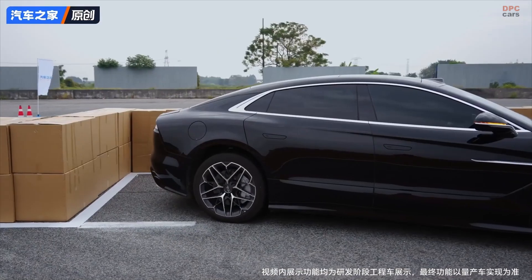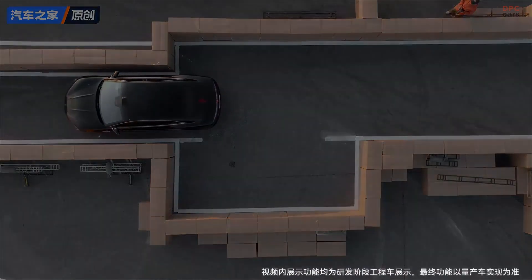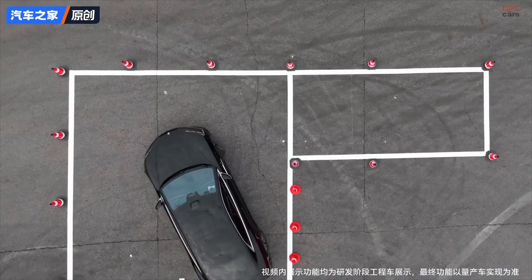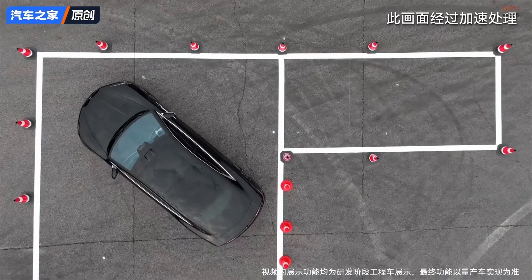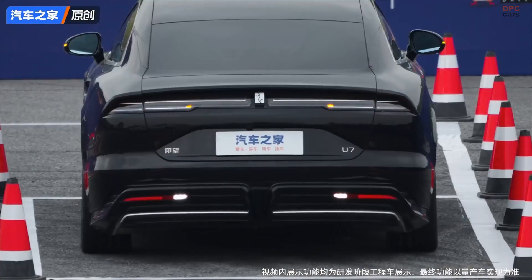Thanks to BYD's advanced E4 platform, each of the four motors can be controlled individually, giving the U7 precise torque control. This allows for sharp turns, in-place rotations, and even lateral movement. So yes, the car can actually slide sideways into a parking space — it is the kind of thing that makes you do a double-take.